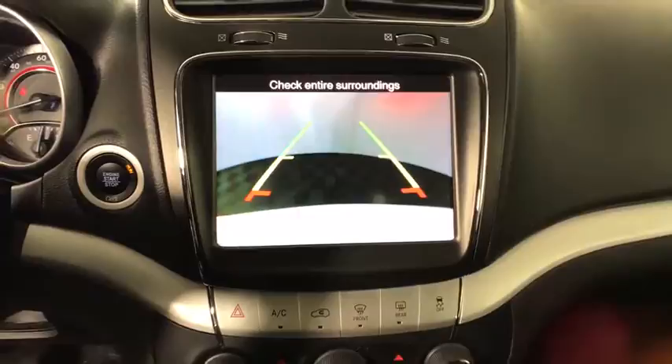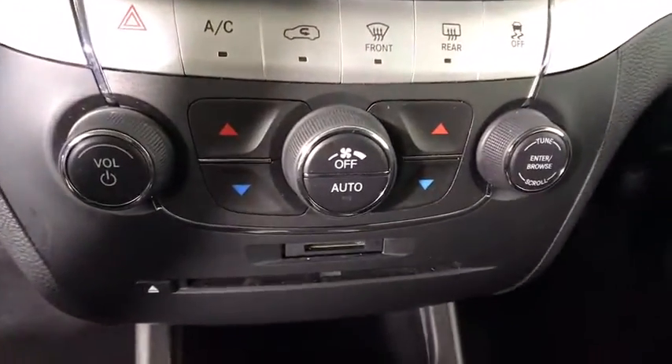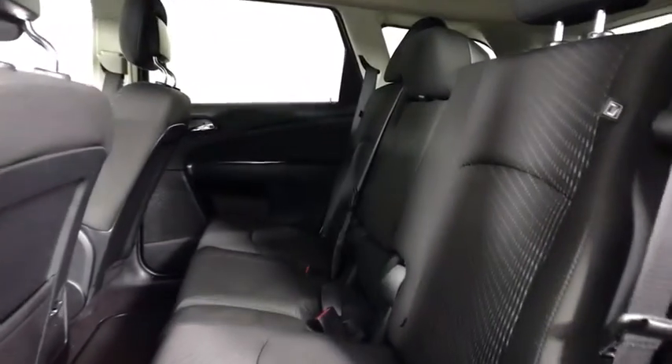Front wheel drive, bucket seat, MP3 player, CD player, fog lamps. If affordable style and reliability are what you're looking for, this vehicle couldn't be more perfect. Drive it today.